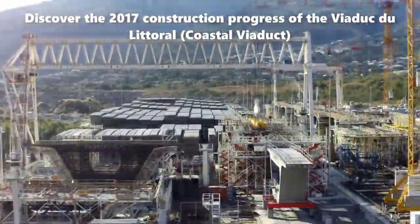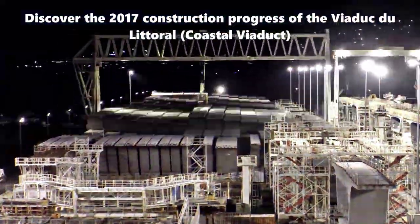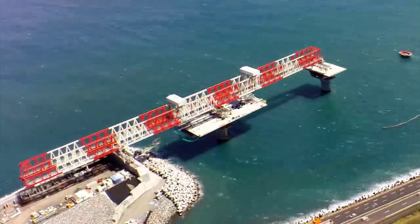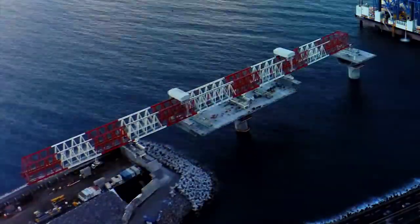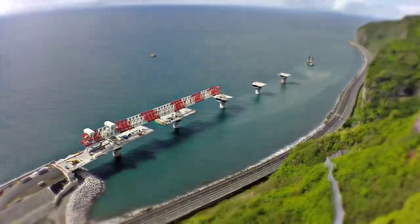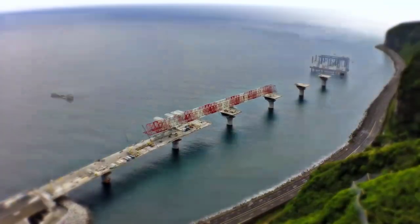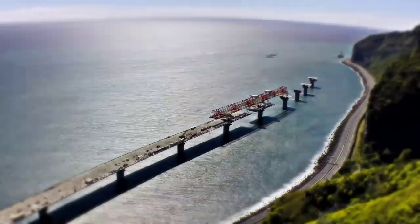The Viaduc du Littoral, also known as the Coastal Viaduct, is a significant infrastructure project being constructed in Reunion Island, intended to become the main structure of the future Nouvelle Route du Littoral. As of the beginning of 2017, the construction progress had seen several notable milestones. One of the key components of the viaduct is the deck, which has now been connected to its land support, known as the abutment. To assemble the deck's different sections, called voussoirs, a specialized bridge launcher measuring 278 meters in length and 28 meters in height has been deployed at the installation site. Each standard section of the viaduct, known as a FLEO, comprises 28 voussoirs, and the bridge launcher efficiently places two voussoirs every day, facilitating a steady and systematic construction process.